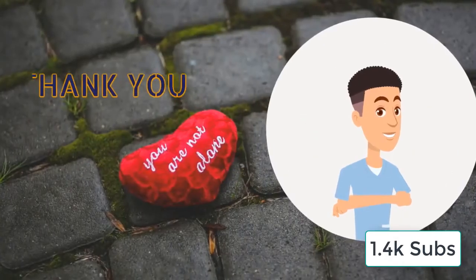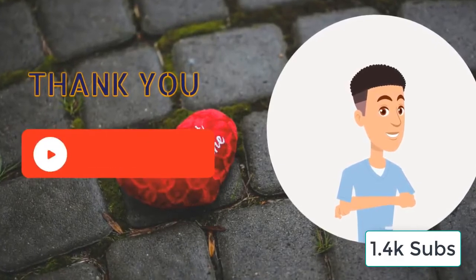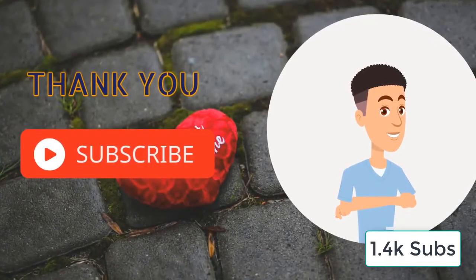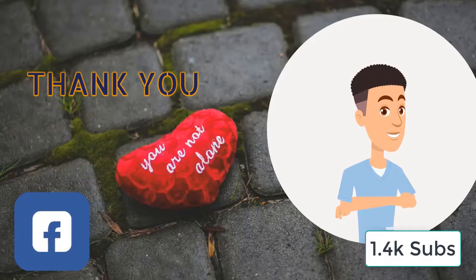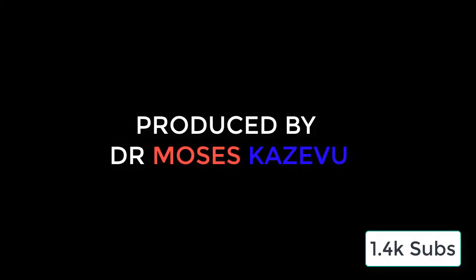Thank you for taking your time to listen to this episode of Medicine in 5 Minutes. If you enjoyed, hit the subscribe button and the bell notification icon to receive notifications of such videos every time I post. Follow us on Facebook at Dr. MK7. My name is Dr. Moses Kazevu. Until next time, bye-bye.